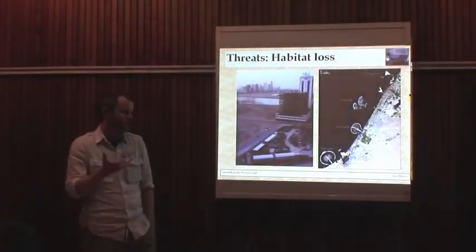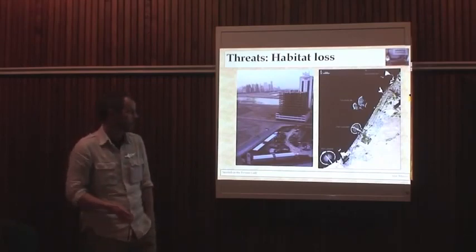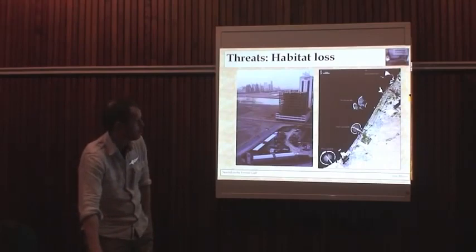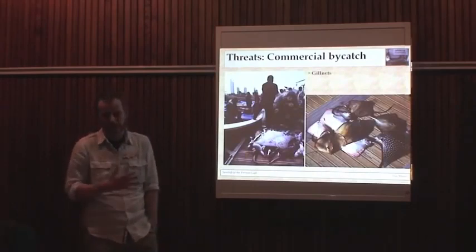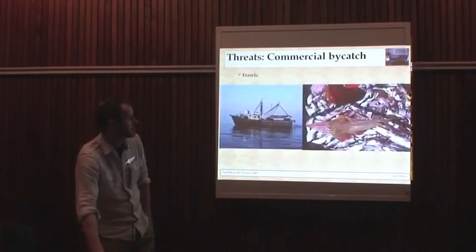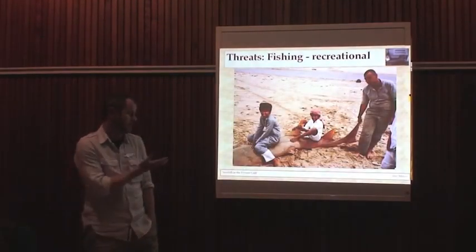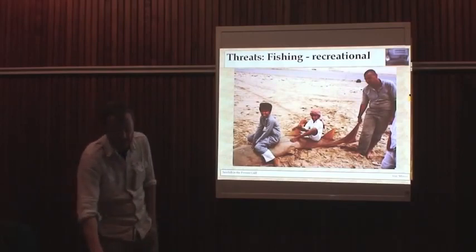Quickly running through threats: fisheries are a major issue. The Gulf is shallow and has an intensively developed coastline — huge loss of intertidal habitat all around the Gulf. Gill nets are just everywhere, with very intensive fisheries catching an entire range of elasmobranch species. Small animals in the intertidal are going to get caught by hadra — intertidal fish traps. There's prawn trawling, fish trawling, and longlining for sharks, which also catches sawfish. Anything that escapes through that is going to get taken by recreational fisheries — a young man in Bahrain a month ago had caught and eaten a small sawfish.